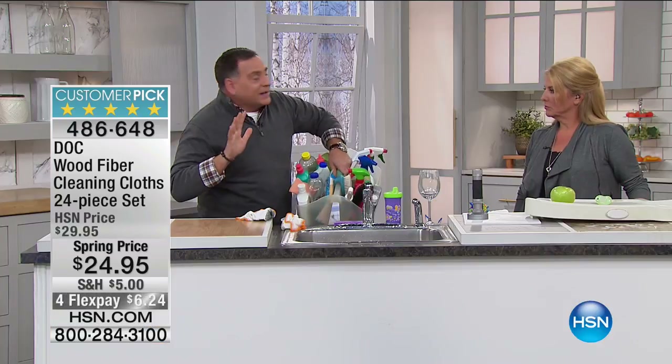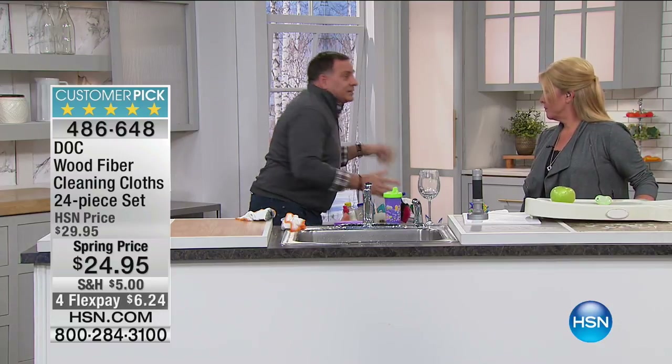They're stiff because they ship with cornstarch in them, which helps open up the fibers during weaving. When you wet them, the cornstarch washes out and they'll never feel that way again. So if you get them at home and think 'they're stiff as a board' — don't worry. It doesn't matter.